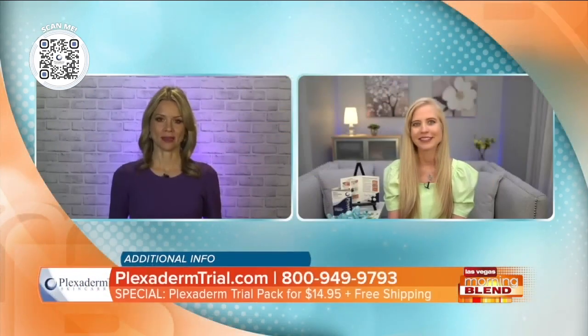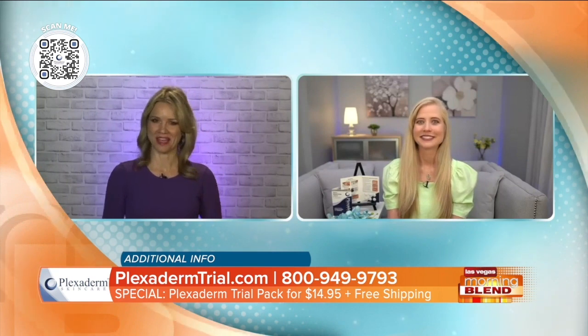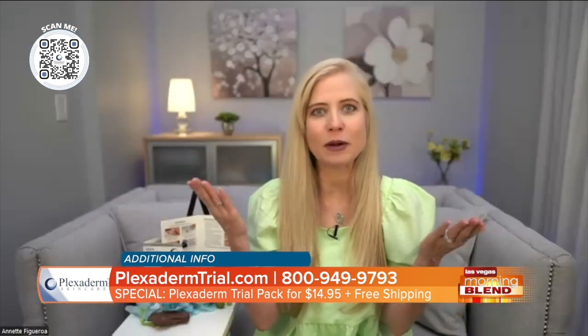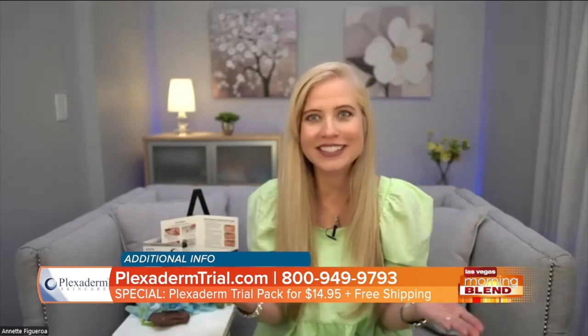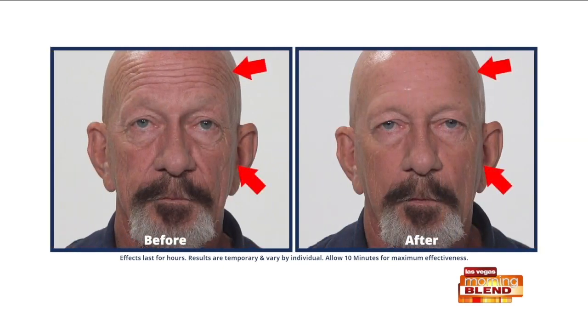And for those of us who don't wear makeup — even for men — what kind of results can you expect? They want to look good and feel good too. That's why my dad was the first one to sign up. It's completely natural, no residue. No one's going to know that you are using Plexiderm, but they are going to compliment you on your skin for sure.